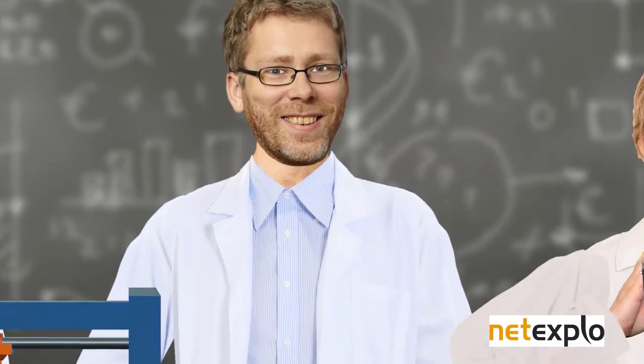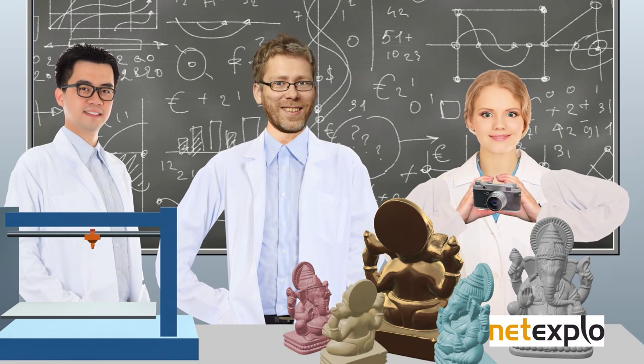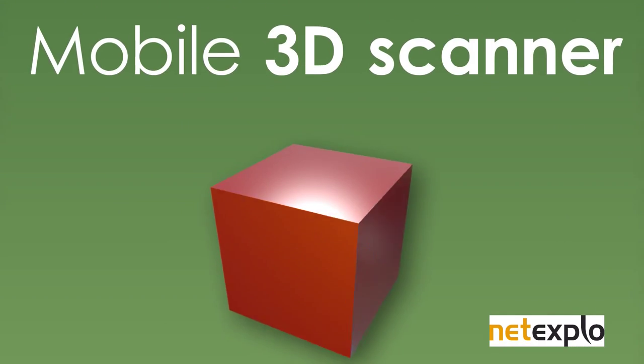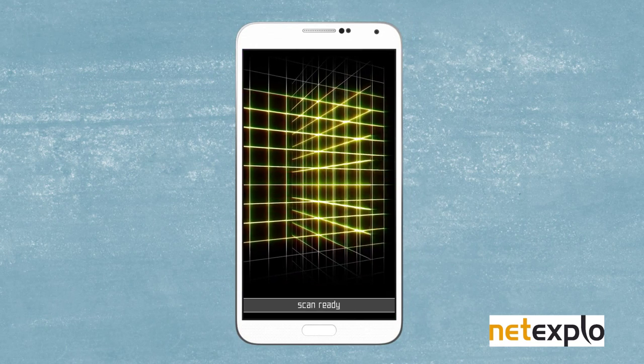Marc Polfei and the researchers at ETH Zurich are making that possible. They've created Mobile 3D Scanner, an application that lets your smartphone make a 3D model.